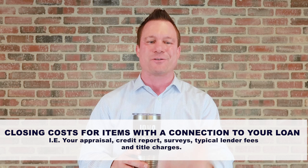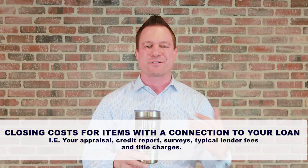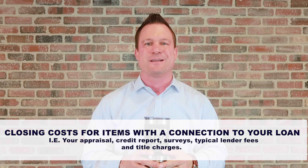In the state of Texas, we typically close with a title company. So that includes courier services, title policies, and any HOA prorations — Homeowners Association prorations. On a $350,000 house, those could range right around $4,000 to $5,000, depending on where you buy.